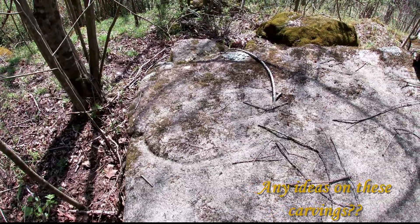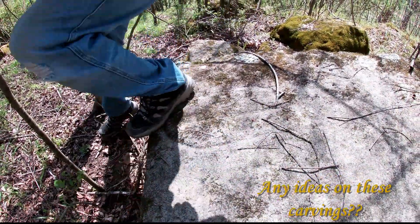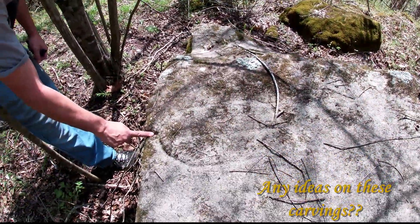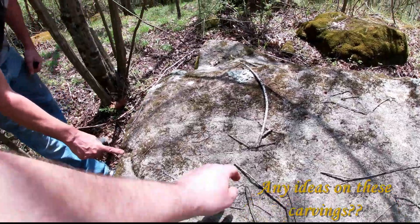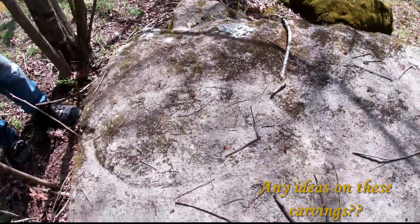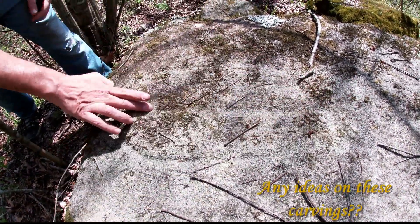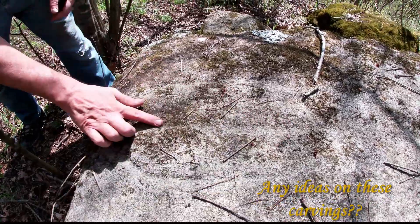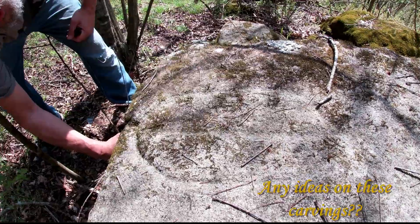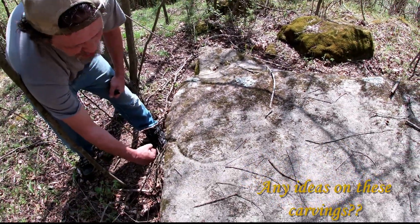Yeah, somebody carved something there — definitely. Look at that, it's almost like a trident. Does it come around the top? Yeah, it makes an oval. I've seen that before. Is that a line through it? Yeah — like a drain. You put something here. It does look like that, doesn't it? Man, I hope this isn't a sacrificial rock.